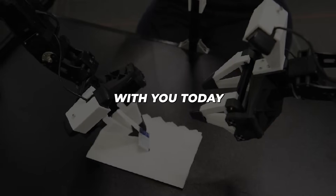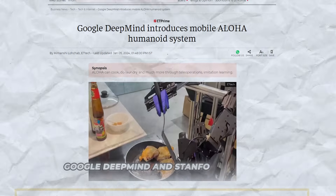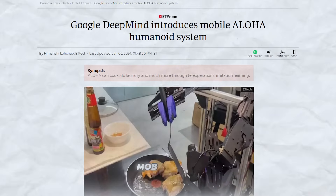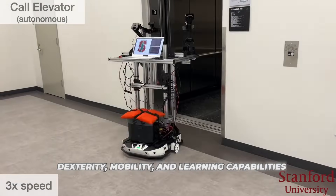I have some groundbreaking news to share with you today about a robot that is set to revolutionize the industry. Researchers from Google DeepMind and Stanford University have created an incredible robot called Mobile Aloha that showcases tremendous advancements in dexterity, mobility, and learning capabilities.